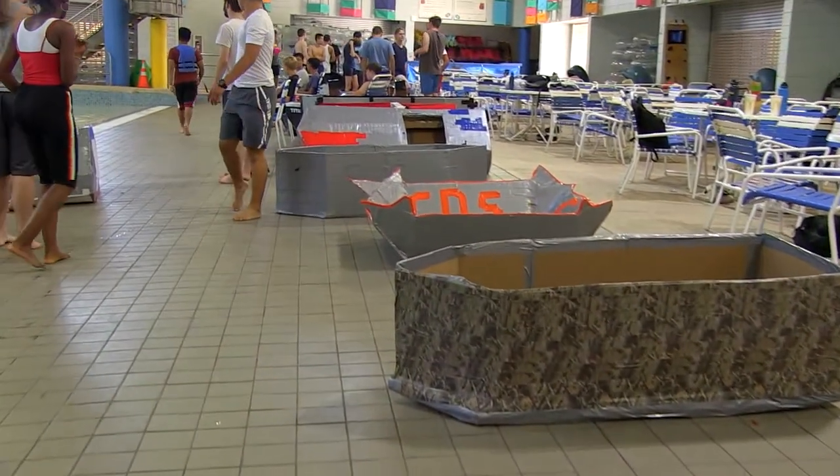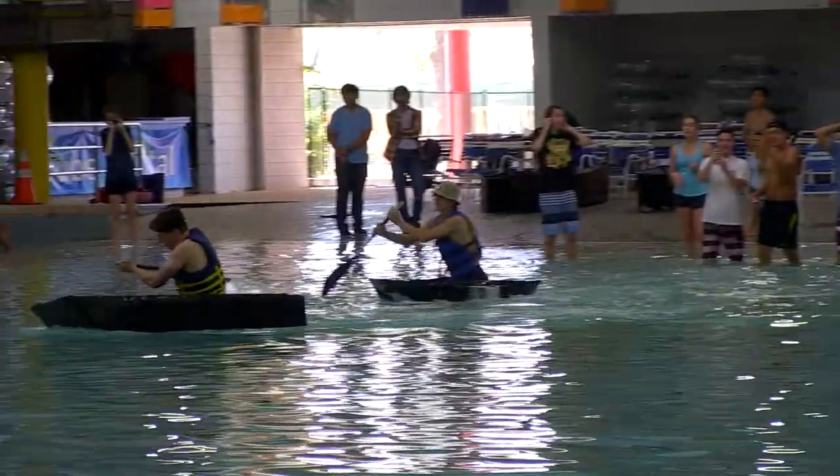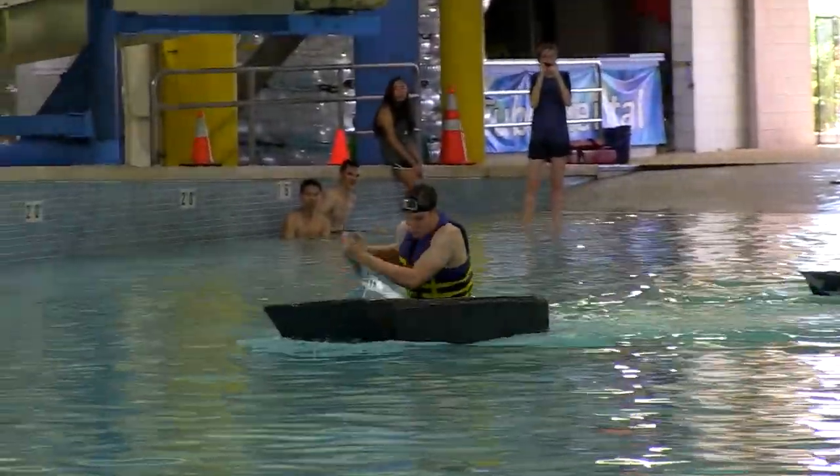We had 25 boats total, so we broke that down into five heats of five boats and picked the top six fastest boats to enter into the final, and then they raced for the finals.